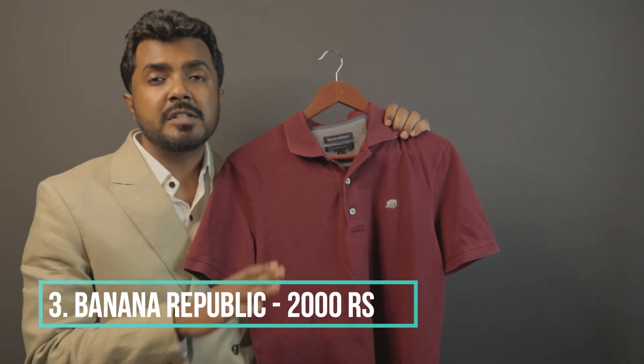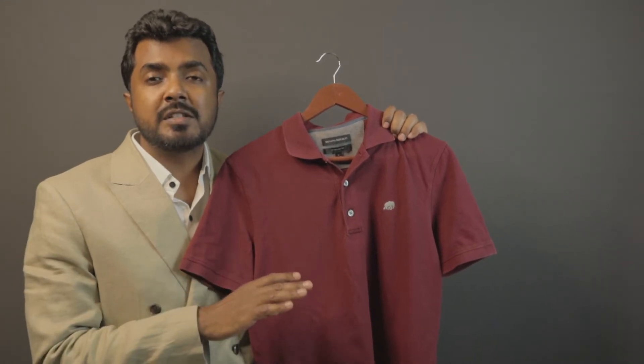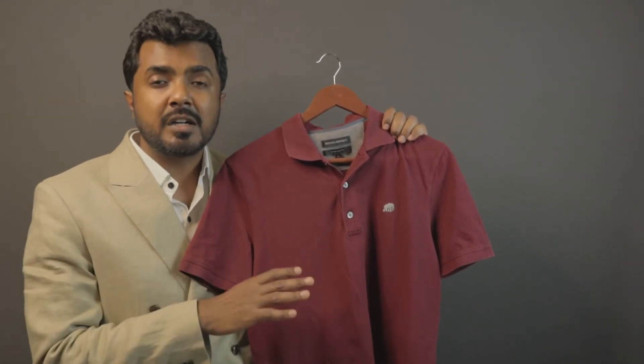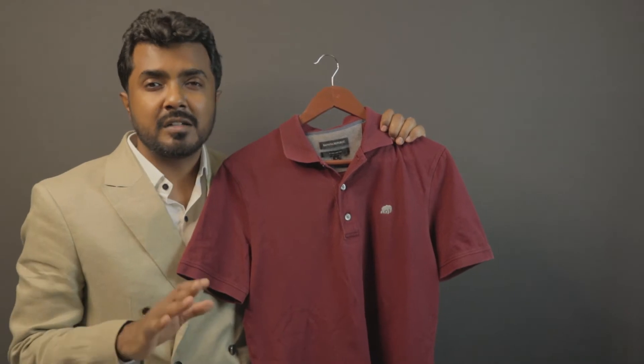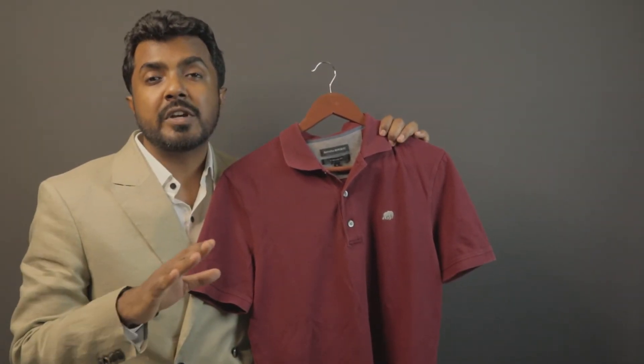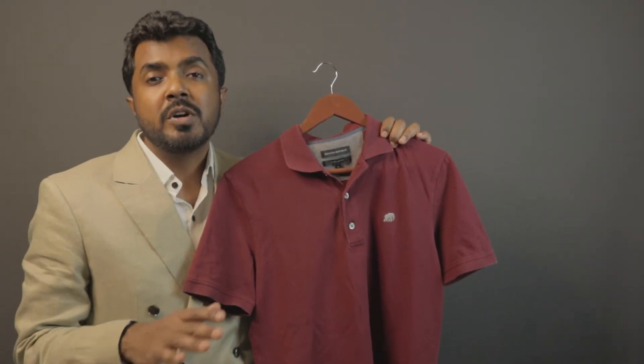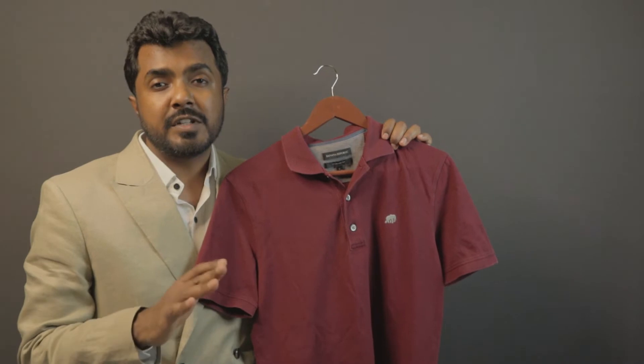Gentlemen, the best part about this polo is its color. This Bordeaux goes well with browns, with navies, with light colors, with dark colors — anything and everything under the sun. I will be leaving a link in the description. If you can still get your hands on this, please make sure you do. I highly recommend this if it fits your budget.